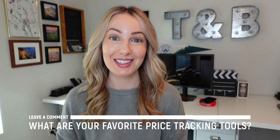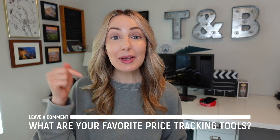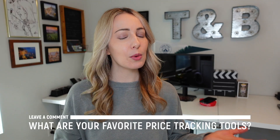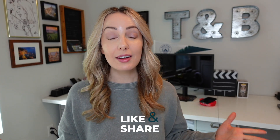What do you think of my picks for the best price tracking tools and extensions? What are your favorite price tracker tools? Let me know in the comments below. As always, thank you so much for watching. If you liked this video, give it a like, a share, or leave that comment below. You can click right about here to subscribe to my channel, and here and here for even more tech tips. Thanks for watching, see you next time.